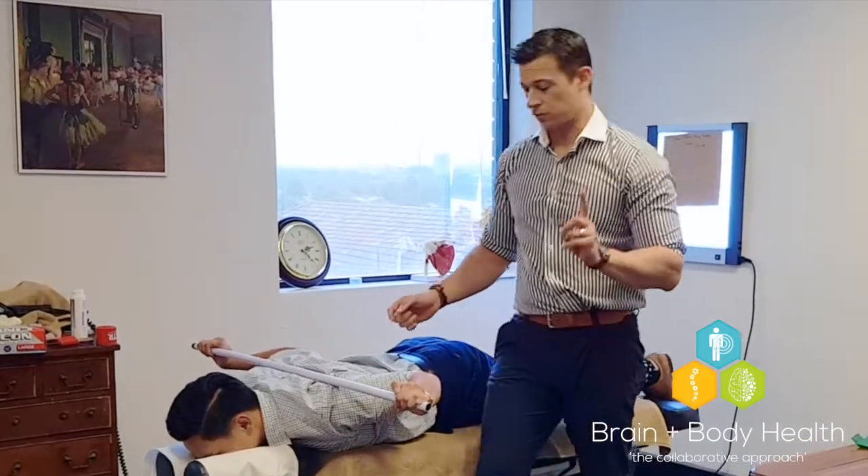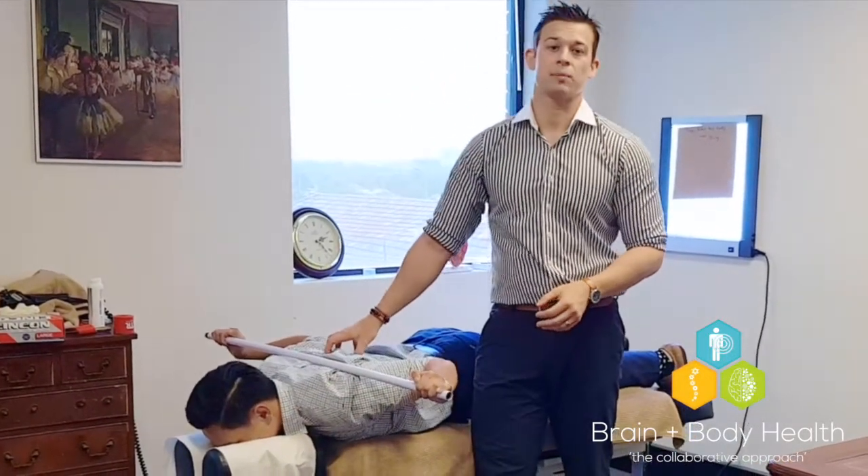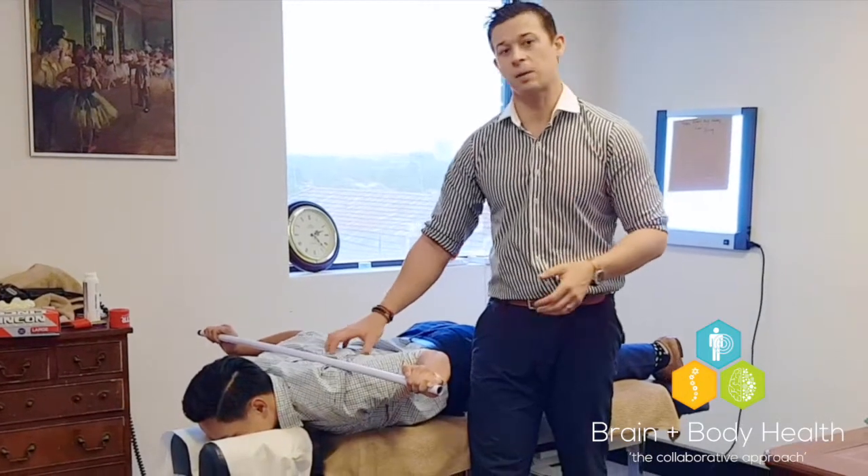So what this is doing is two things. First of all, it's stretching out the pec minor — again, really really important — but it's also activating your low trap. Low trap is really important for scapular control.